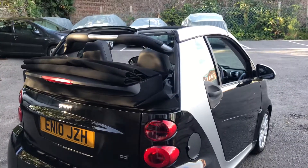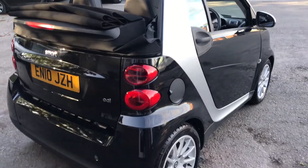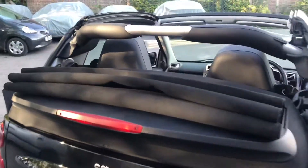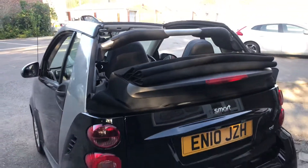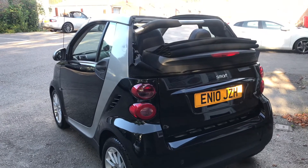Here she is in all her glory — Smart 4.2 Passion 0.8 turbo diesel convertible. Dead easy to get the roof down; it's literally on the press of a button. Two stage.